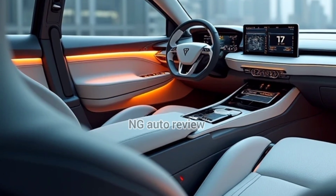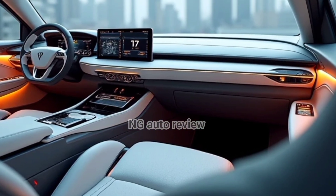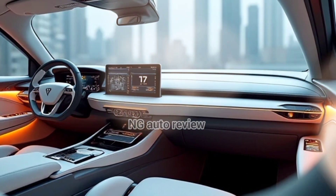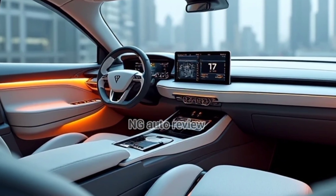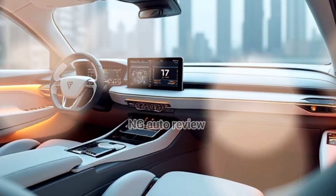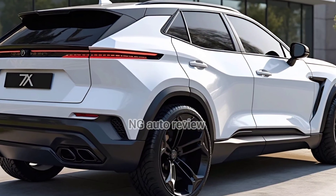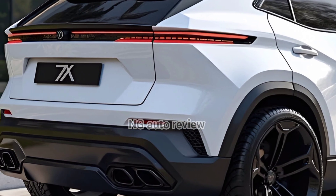The cockpit is rich in tech — a 16-inch infotainment screen, 13.5-inch digital instrument panel, and even an AR HUD. The system runs on a Snapdragon automotive chip with 5G, OTA updates, and smart assistant features for charging or safety. Design cues feel influenced by Volvo and Polestar, with an elegant Scandinavian sensibility.